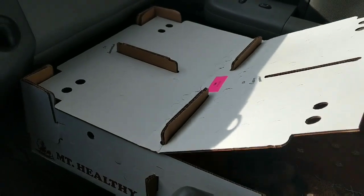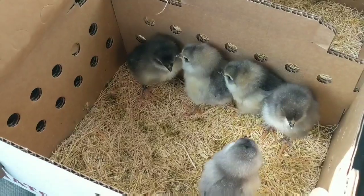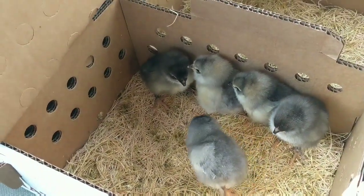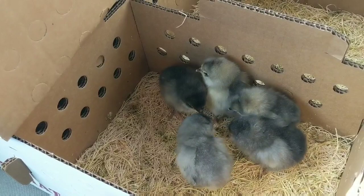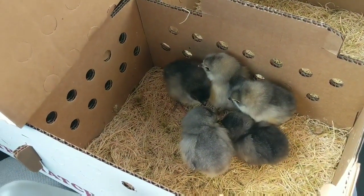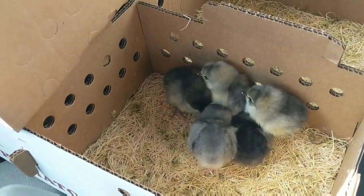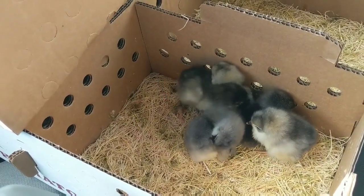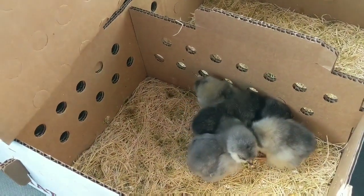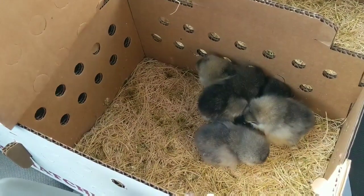I did not get Cuckoo Marins. What I did get — I got five of their Olive Eggers. Now these came from Mount Healthy Hatchery. I will have to look and see what exactly these are mixed with. Typically it's an Americana hen with a Welsomer or a Marins Rooster. They were all colors in there and Jonathan helped me get these bluish colored ones.